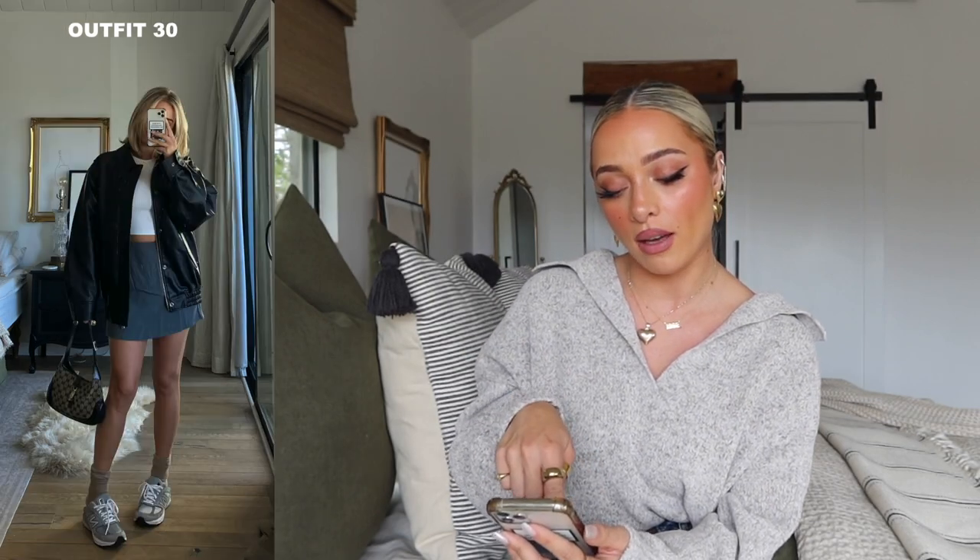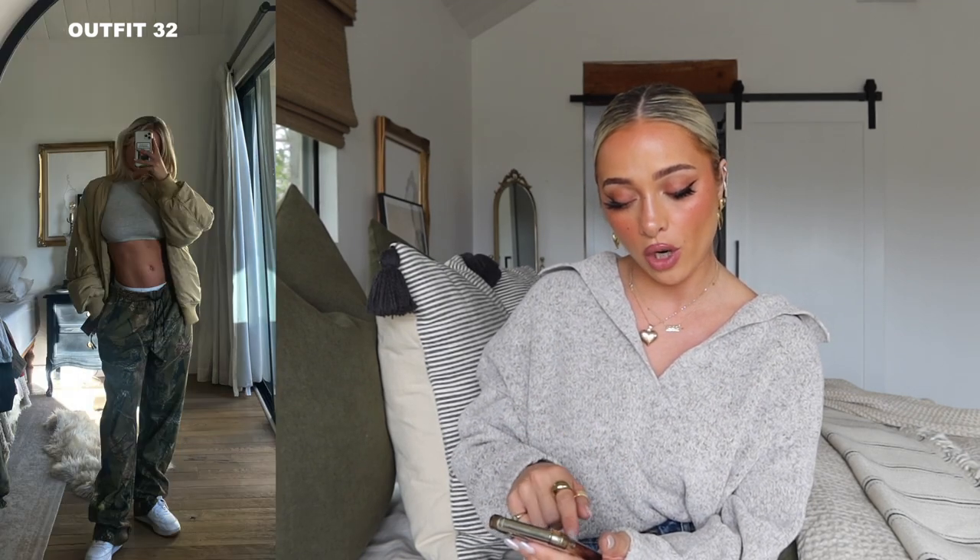This next outfit is the Pixie Market jacket with the Princess Polly skirt, a white cropped tee, and my Jackie O bag. I actually copied this from a Hailey Bieber outfit I recently saw — I thought it was super cute and simple. The New Balances got cut, so it'll be Sambas instead. Then the camo sweatpants again with a Brandy Melville 'New York' two-toned sweatshirt — super cute and comfy. Just want to feel like and look like a boy kind of outfit, probably with a slicked-back bun and jewelry. Last, the camo joggers with a Skims cropped tee and the H&M bomber jacket.